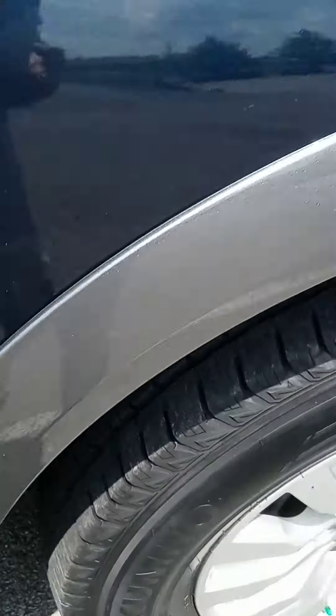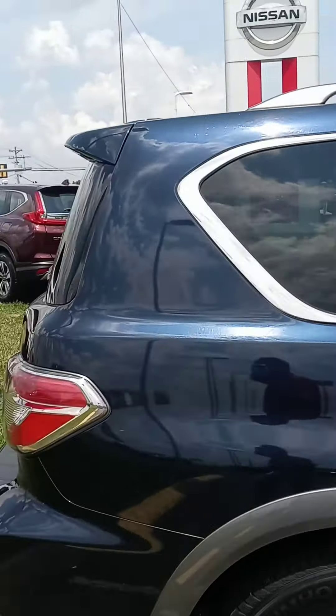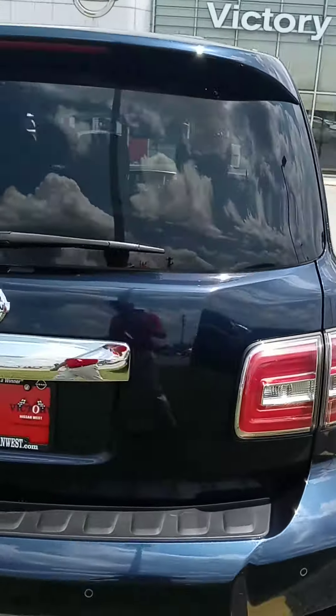Nice wheels, new tires, has warranty, and also comes with a maintenance plan. We can assist with financing — if you want to get pre-approved, just let us know.